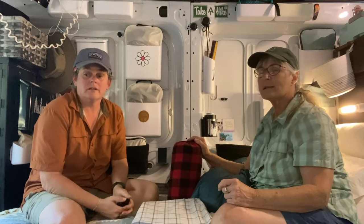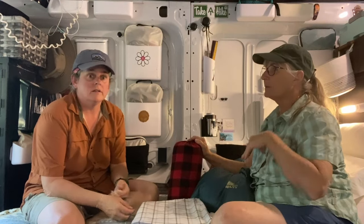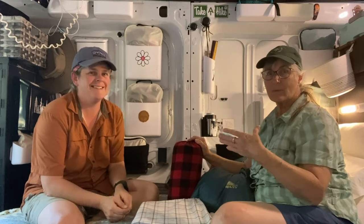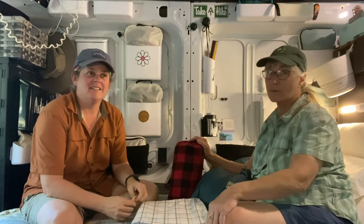One of the things that Shannon and I do every season is we go through the van and we redo everything. We set it up for spring and summer, and then when fall rolls around, we set it up for the cold weather.